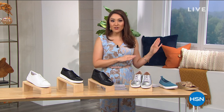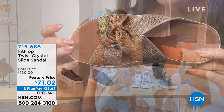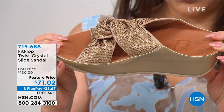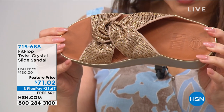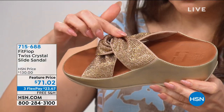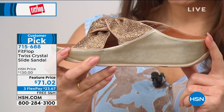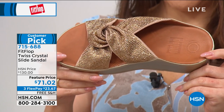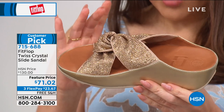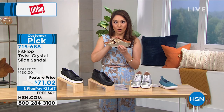Let me give you a teaser of two shoes we'll have on a full presentation later, but I want to get you shopping right now. The first one — tell me you have not seen this shoe in a similar style out there, but without all of the great FitFlop technology. This is the Twist Crystal Slide Sandal. It is a huge customer pick for FitFlop, a $130 FitFlop shoe. This is an all-over crystal embellishment with that twisted X on there. I've got it in black and silver and in this Platino color.